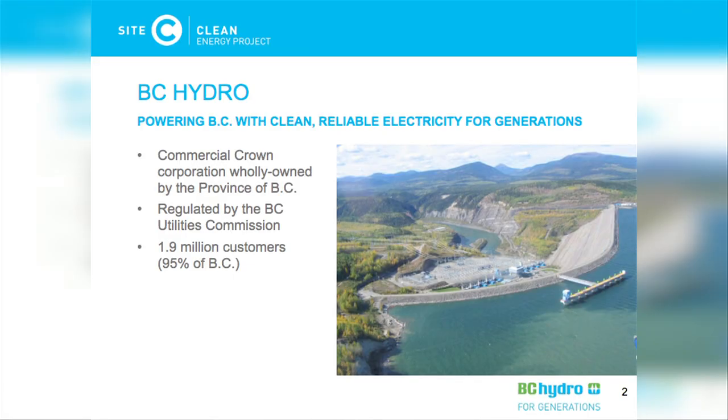Most of you probably know who BC Hydro are, but just quickly, we're a crown corporation wholly owned by the province of British Columbia. Our purpose is to deliver low-cost, reliable electricity for generations, and I think we do this quite well. We serve 1.9 million customers, or 95% of the province's population, serving the residential, commercial, and industrial sectors.